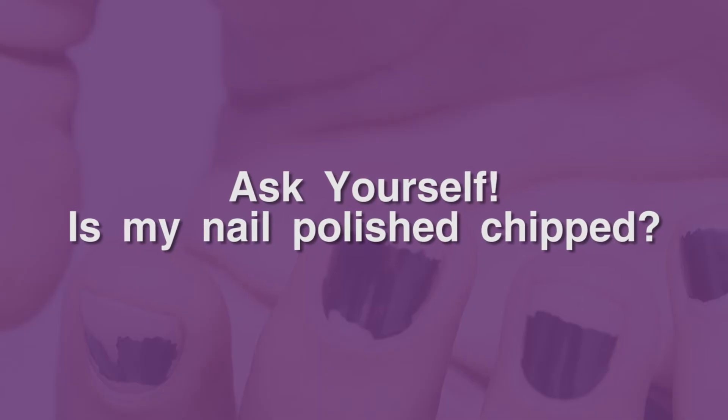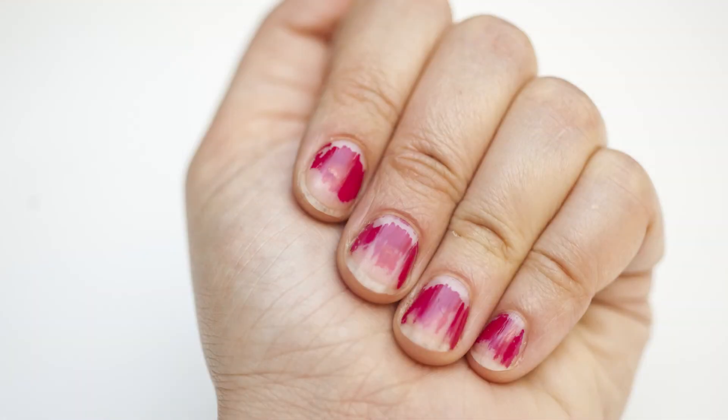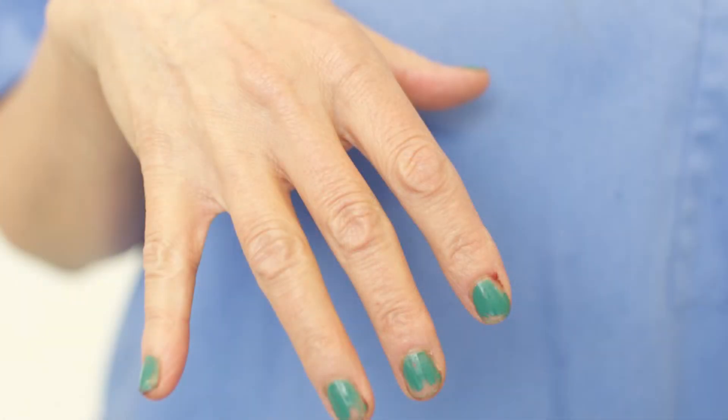Ask yourself: is my nail polish chipped? Nail polish that is chipped, scratched, or split makes a nice home for germs to sit.